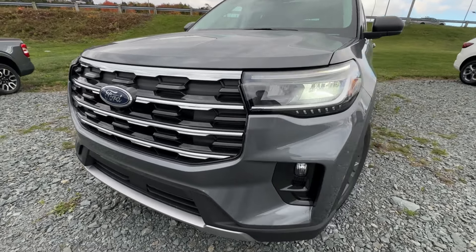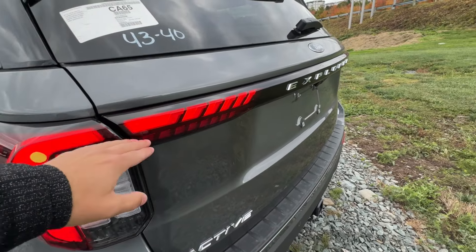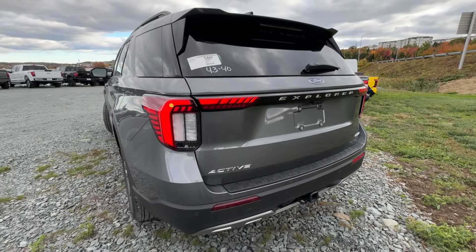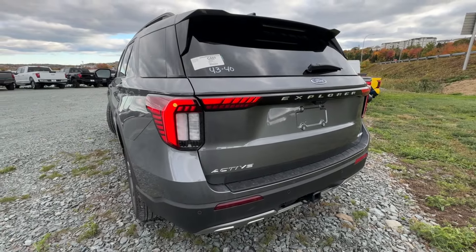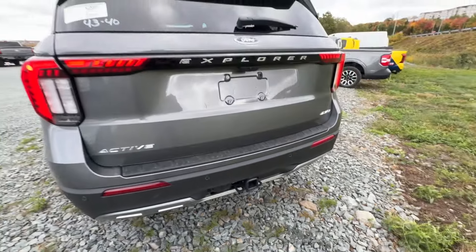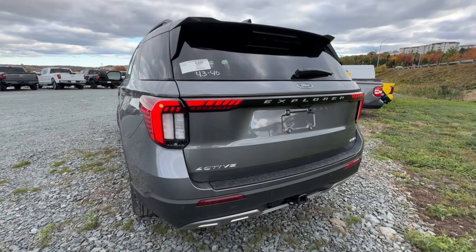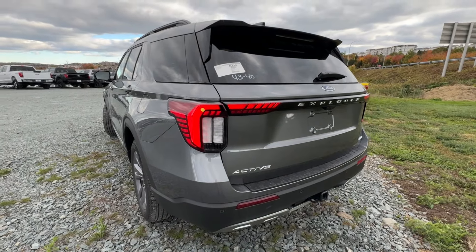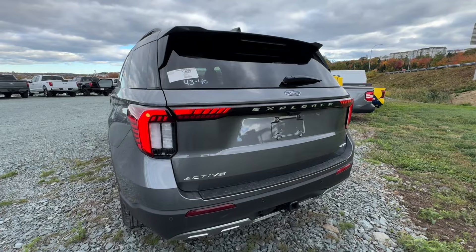Coming to the side, this one has the optional 20-inch wheels available on the Active Trim, wrapped in Michelin all-season tires. You still retain that iconic Explorer silhouette with the sloped rear, and a really large rear window that improves visibility quite a bit. Coming around to the back, there are a couple of new changes for 2025. The new LED taillights protrude into the center of the tailgate, which looks really special — especially at nighttime.